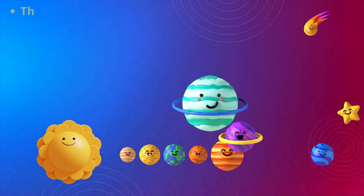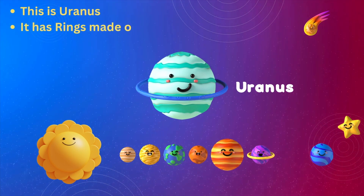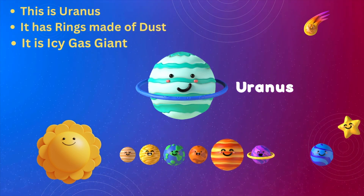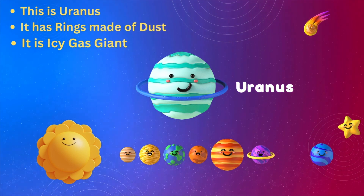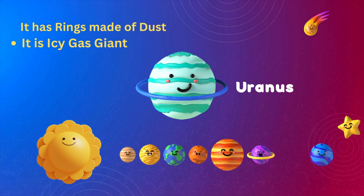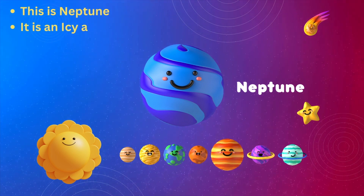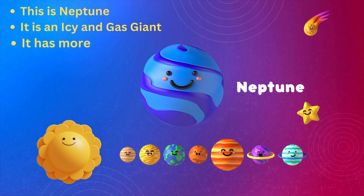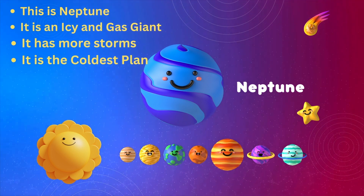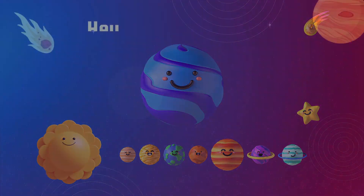This is Saturn — it has rings made of rocks and dust, and it rains diamonds. This is Uranus — it has rings made of dust and is an icy gas giant.